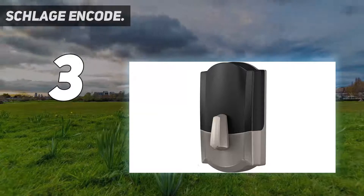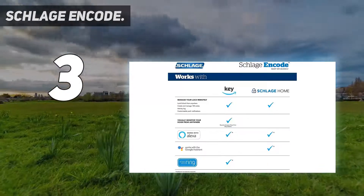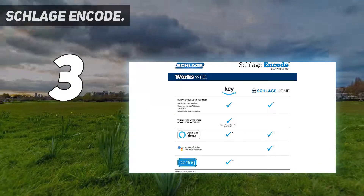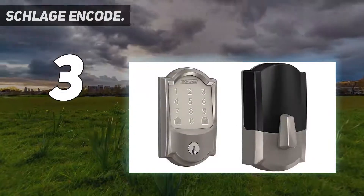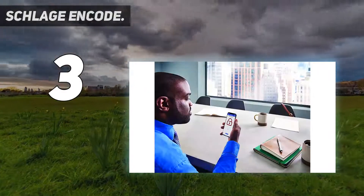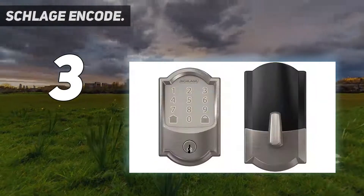At number 3: Schlage Code. If someone tries to tamper with your lock, a loud alarm is a good deterrent. The Schlage Code is our pick for the best smart lock with an alarm, as it will blare out an ear-splitting siren in the attempt of a break-in, as well as being a great combination of a manual, keycode, and remote-controlled lock.